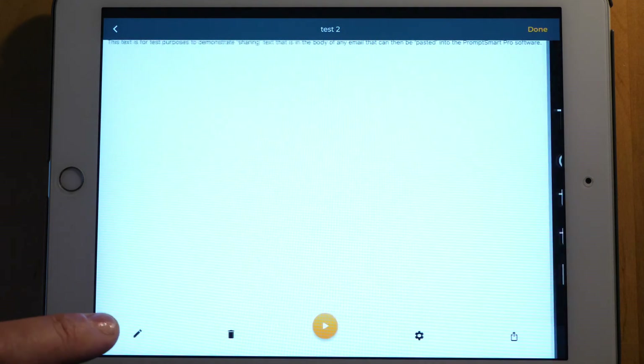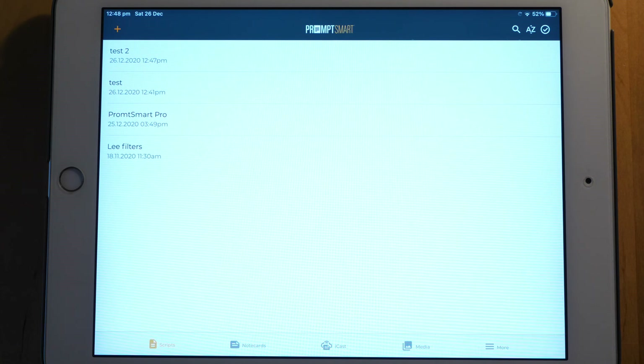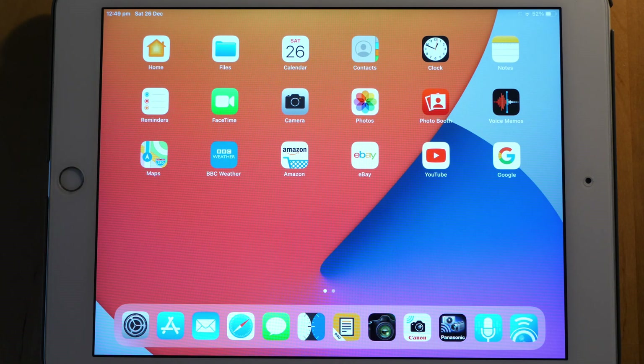So that's pretty much it — that is the PromptSmart Pro software. I hope you enjoyed this presentation; if you did, give it a quick thumbs up. My name is Nigel Cooper, this is the Photography and Videography Channel. Thanks for stopping by and I hope to see you again real soon.